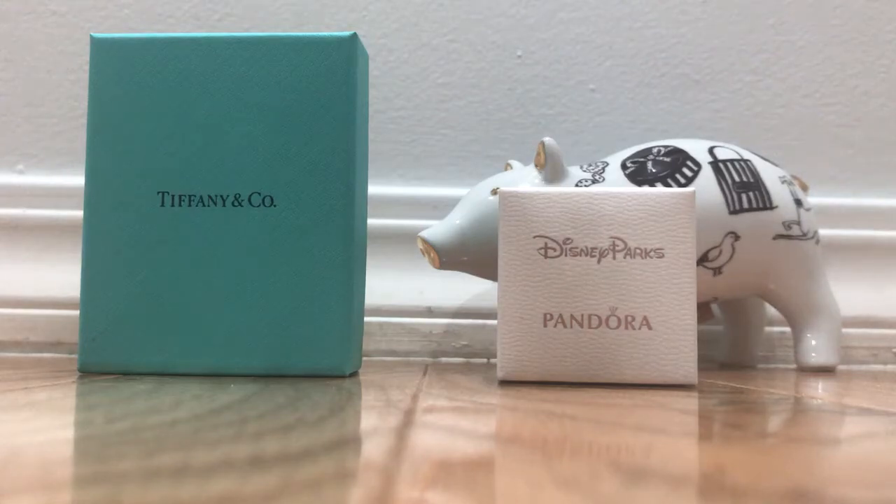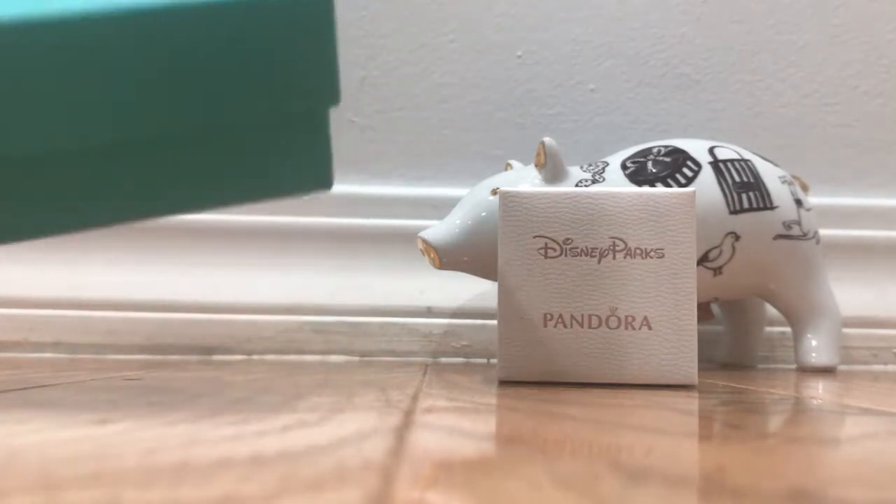Hi everyone and welcome back to my channel. Today I'm going to do a quick comparison between a Tiffany Charm and a Pandora Charm. I am aware that they are two very different brands and two very different price points, and it's kind of hard to compare them because I don't want to be biased towards one or the other. But I did want to show you guys the comparison between one another.